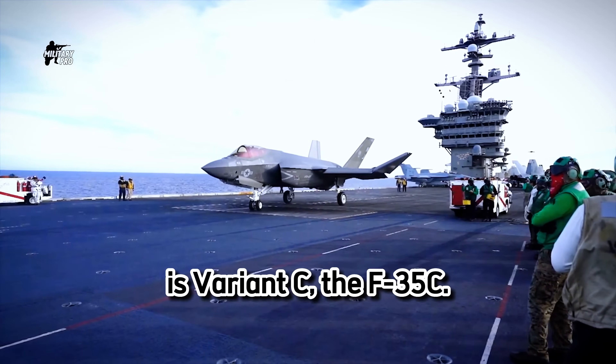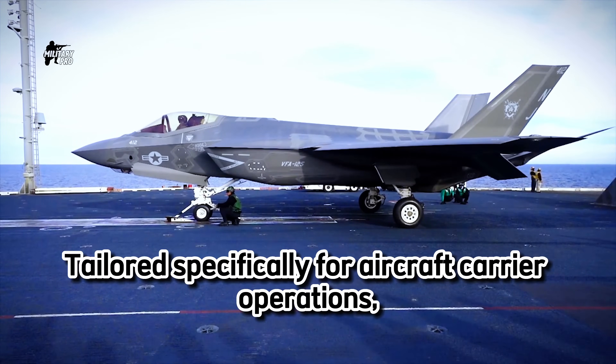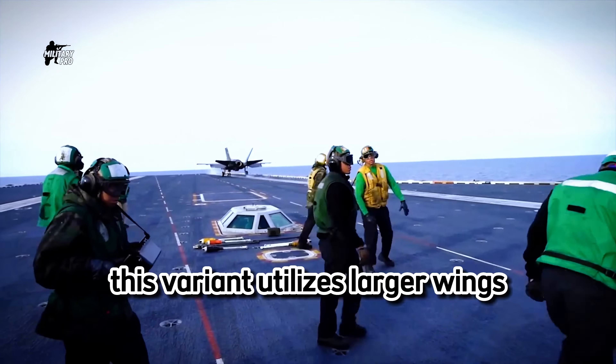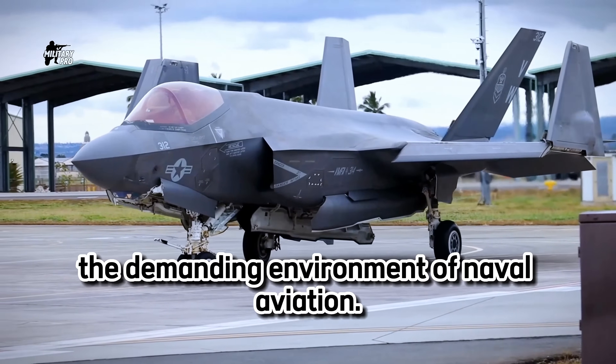Last but not least is Variant C, the F-35C. Tailored specifically for aircraft carrier operations, this variant utilizes larger wings and reinforced landing gear to withstand the demanding environment of naval aviation.